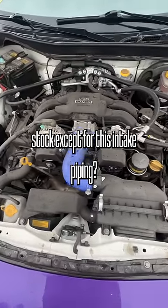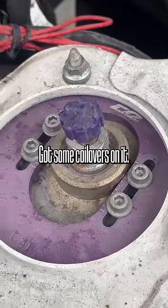The engine looks mostly stock, except for this intake piping. It's also got some coilovers on it.